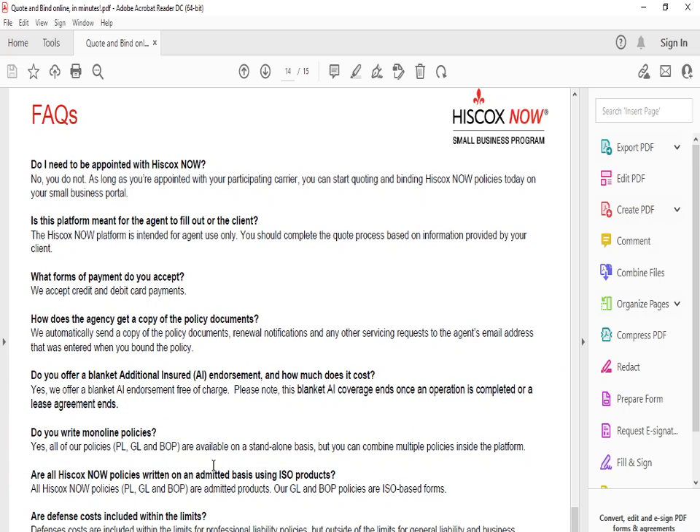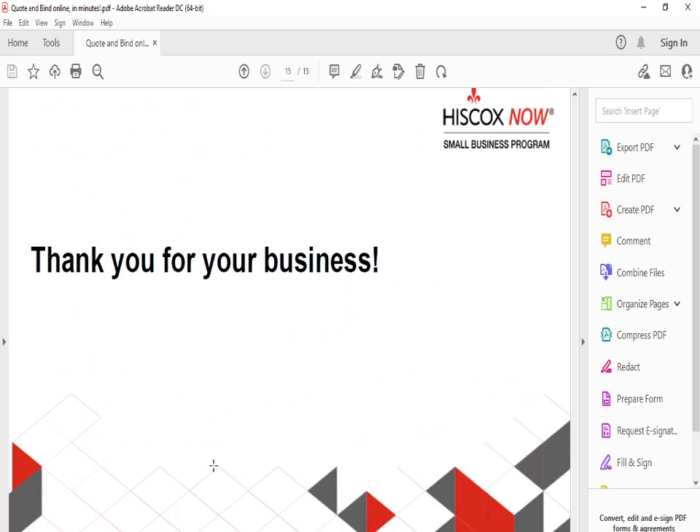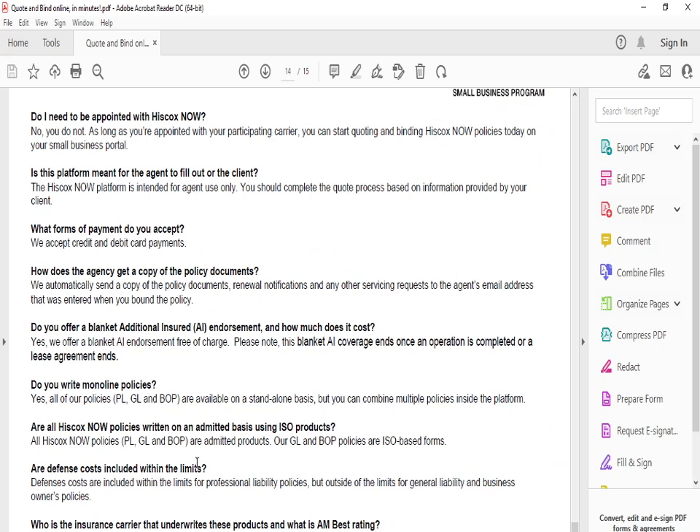Some common Q&A: Do you need to be appointed with Hiscox Now? No — as long as you're appointed with your participating carrier, you can start quoting and binding Hiscox Now policies. The platform is typically filled out by the agent. It's simple — you fill in what you're looking for. They accept credit card and debit card payments and offer online services. Defense costs are included within the limits of professional liability.